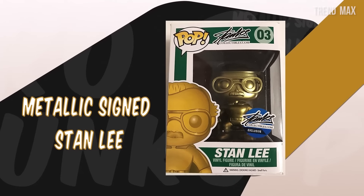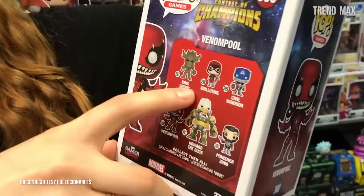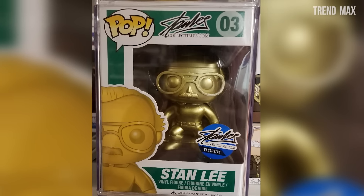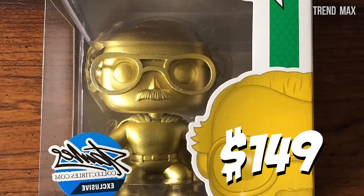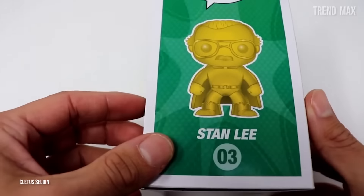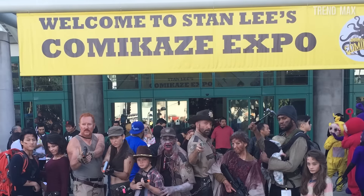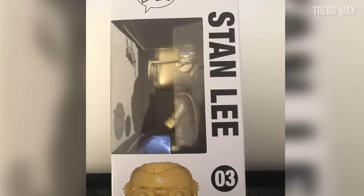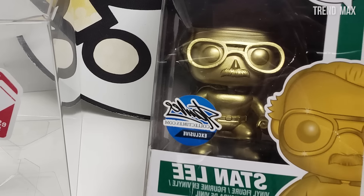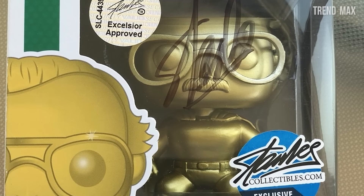Metallic Signed Stan Lee. Did you think pops were only based on fictional characters? The creator of the comics that have caused a great impact in the world is also a Funko Pop and has a special gold version. It cost about $149 on eBay and now costs around $60,000, a price that any fan would be willing to pay. This pop was designed by Stan Lee himself at the LA Comic-Con, previously known as Kamikaze Expo, in 2017. That's why it has such a high price. If you want to buy this Funko Pop, make sure it's original — it has a certificate signed by Stan Lee.